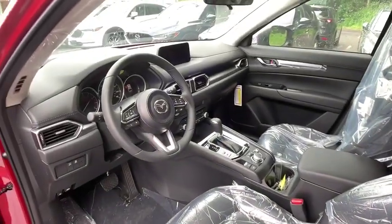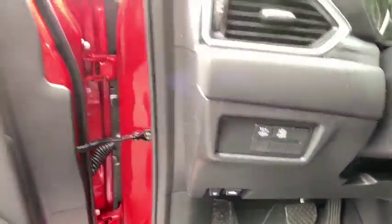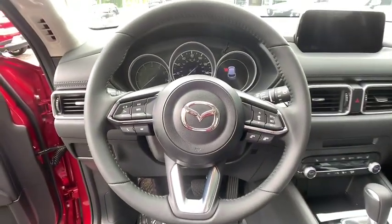Panic alarm, overhead console, remote keyless entry, tachometer, brake assist, power driver's seat, tilt steering wheel, front bucket seats, rear window wiper.